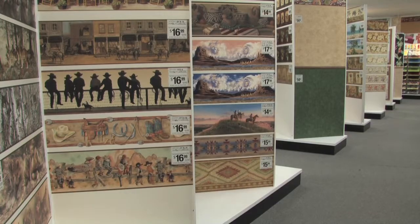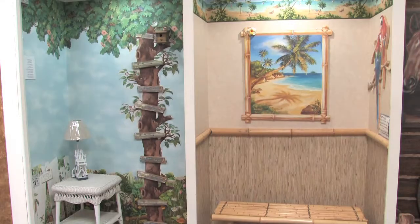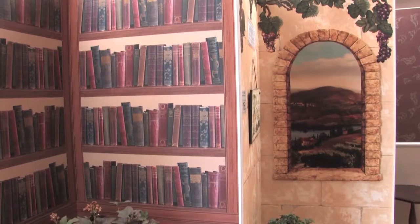And there are hundreds of wall borders and decals to dress up any room on a budget. The Border Store is famous for discounts of up to 80% off retail.